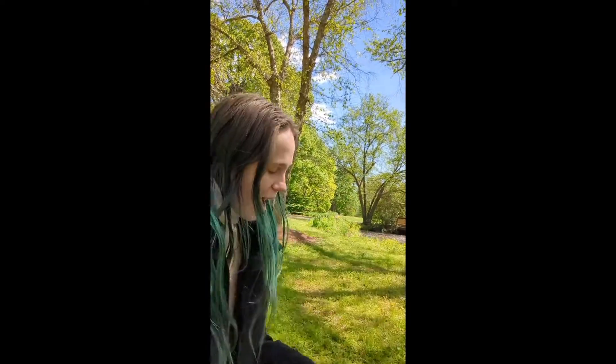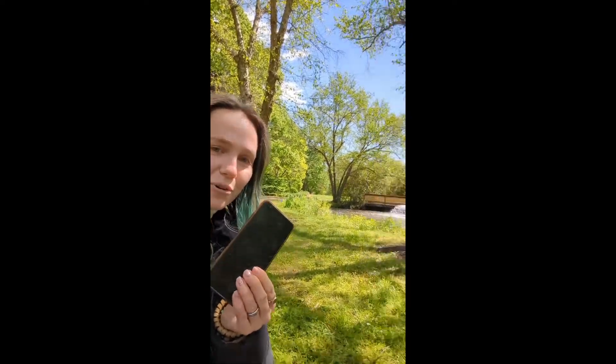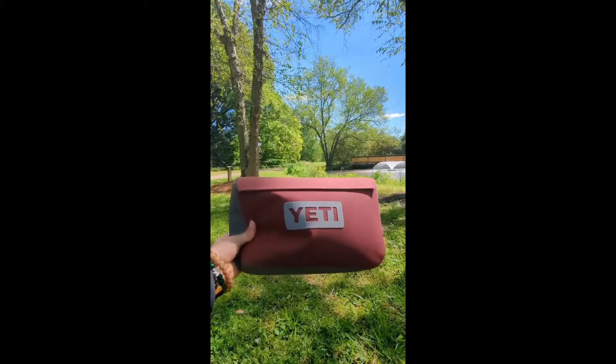Hey guys, so today I'm going to be testing out the Yeti waterproof bag with my phone in this river. I'm going to fully submerge it with my phone inside and show you just how waterproof it is.